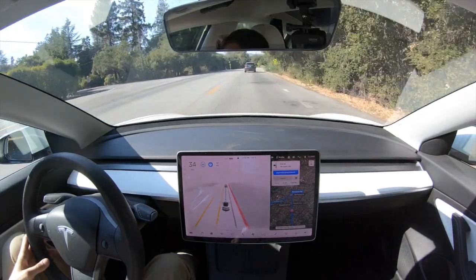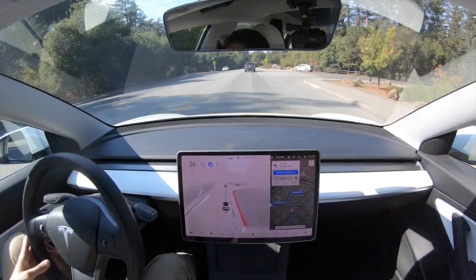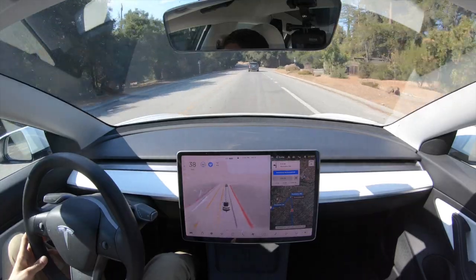The guy in front of us is going really slow — if it were me, I'd probably be on his bumper or go around him. He's going 35 in a 45. The Tesla is keeping its distance because it's being safe and doing what it's trained to do.